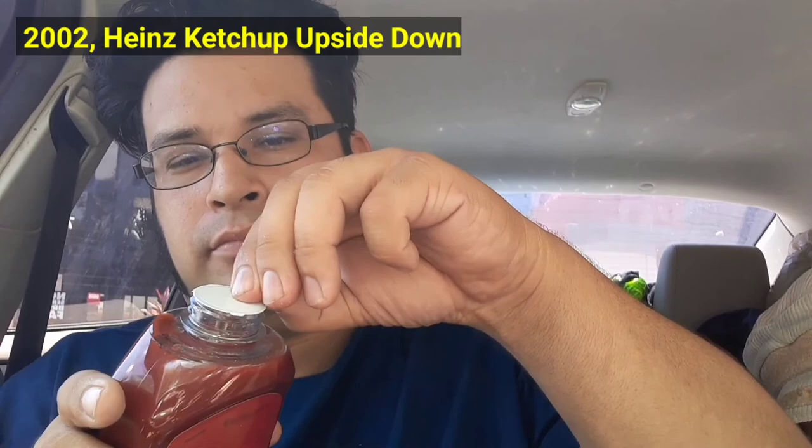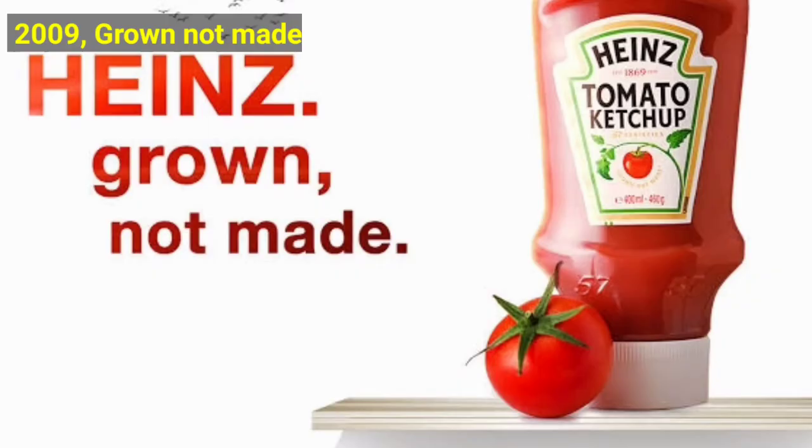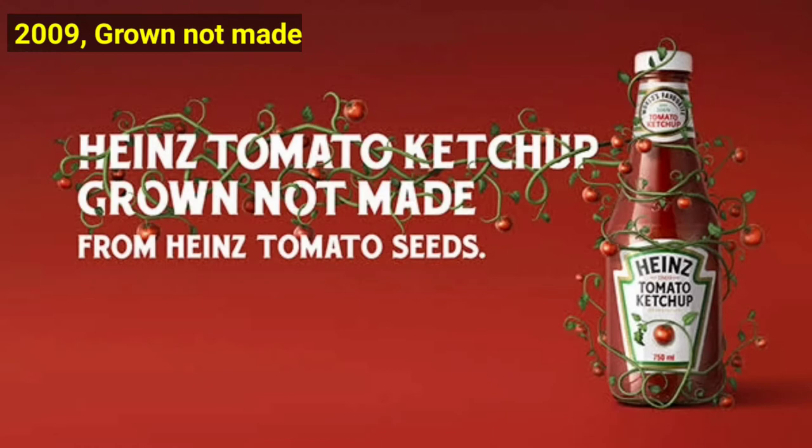Later on, in 2009, Heinz gets rid of pickles. The packaging remains for plastic bottles but the pickle is gone in the 57. Now there is a tomato and the words "grown not made" — this is their new slogan.